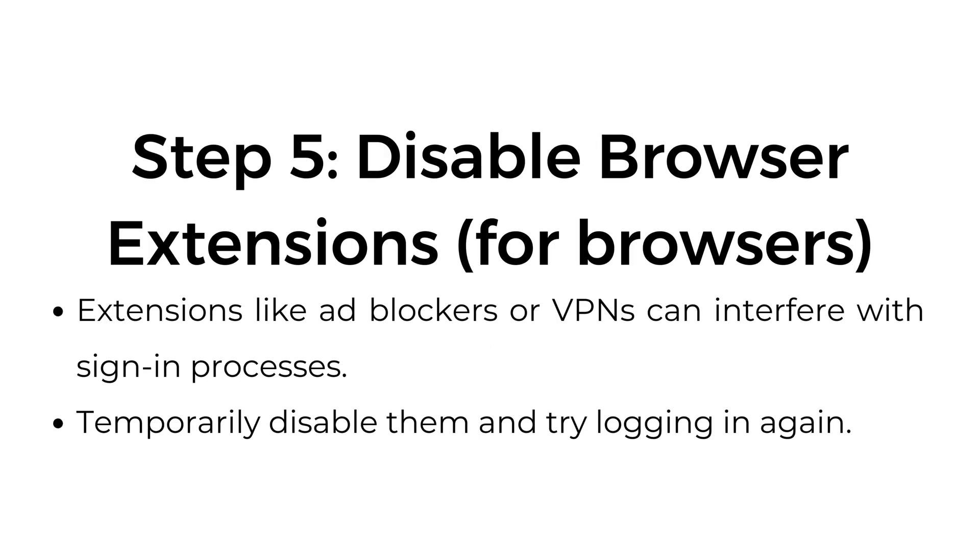Step number five: disable browser extensions. Extensions like ad blockers or VPNs can interfere with sign-in processes. Temporarily disable them and try logging in again.